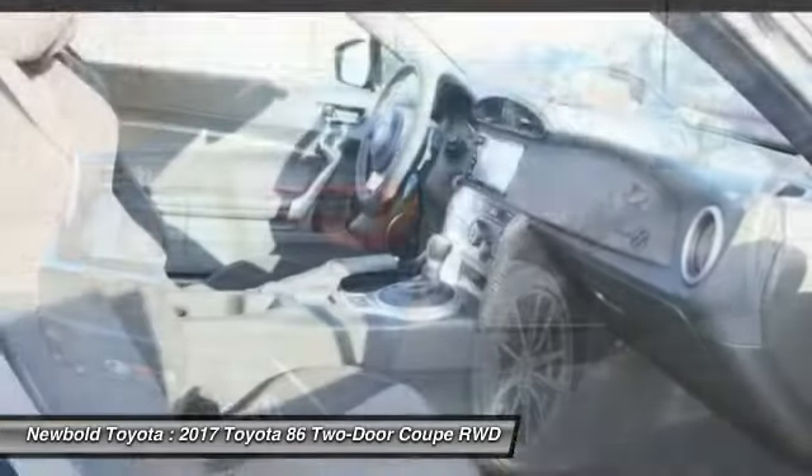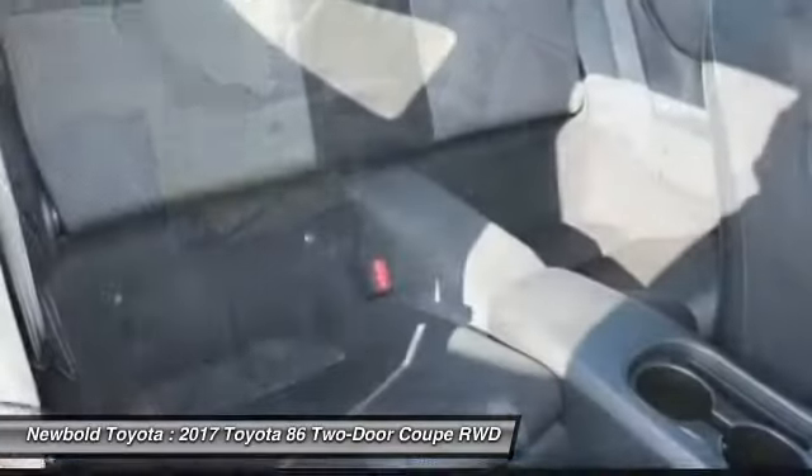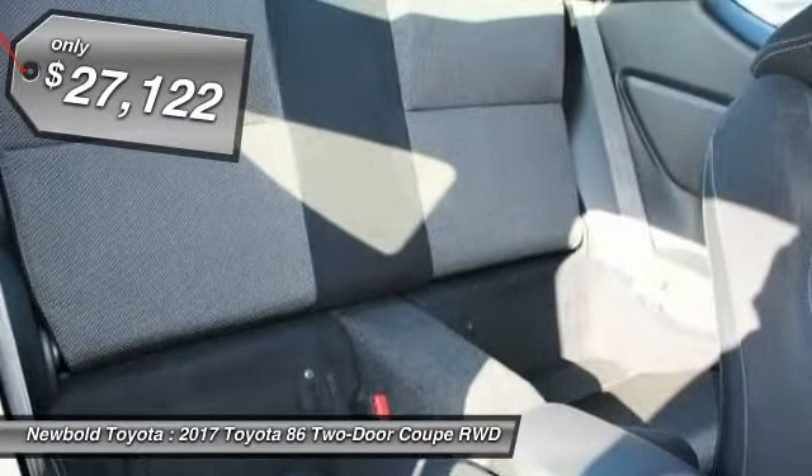Not only does the exterior supply a bold look, but the interior will remind you that you're sitting in a premium vehicle, and is priced below $30,000.